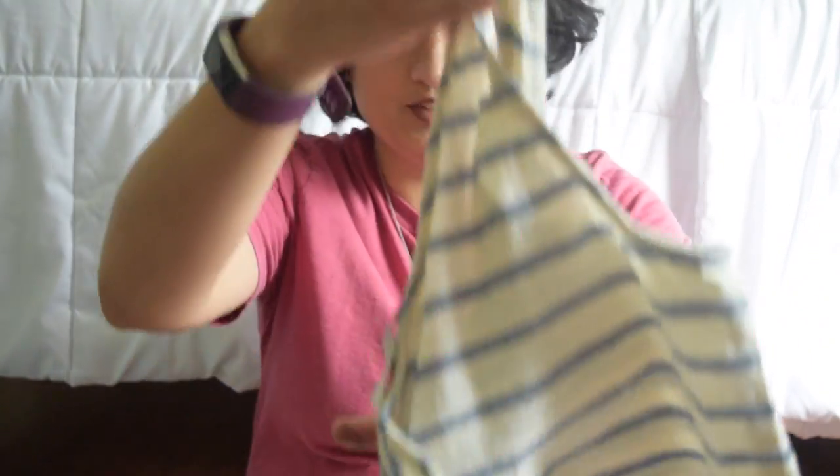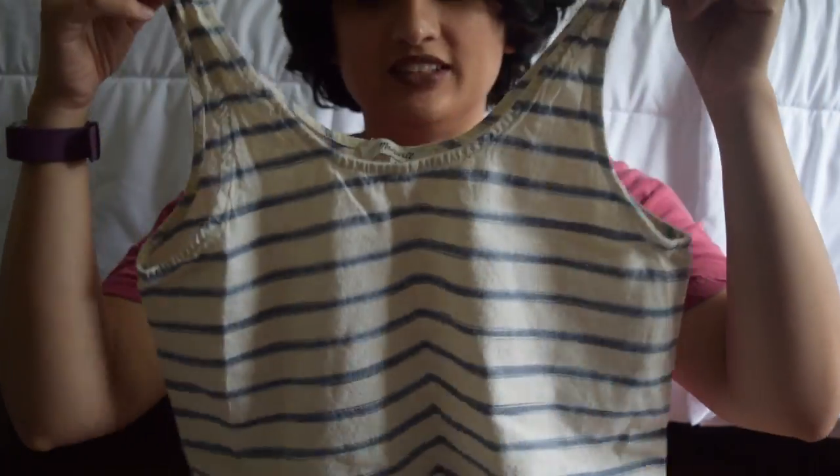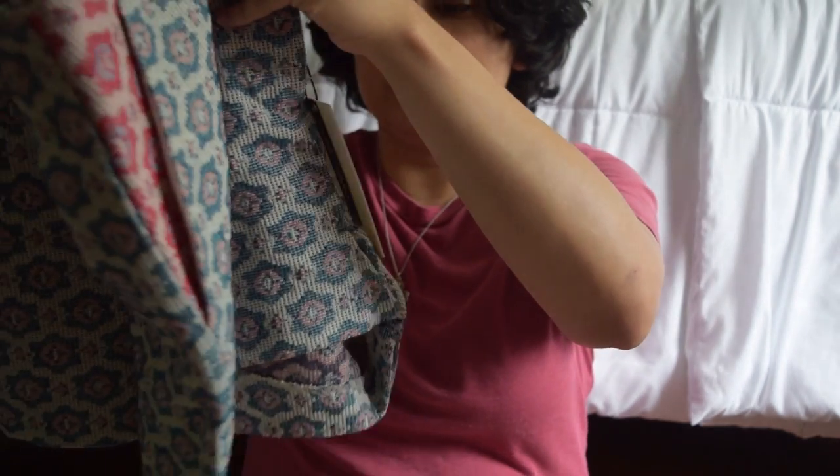Then we have another top from Madewell as well, a cute little shirt top. And then finally we have another item from Topshop — these cute little shorts. So now that we have all the items we're gonna do the try-on where I will show you how I really feel about them.